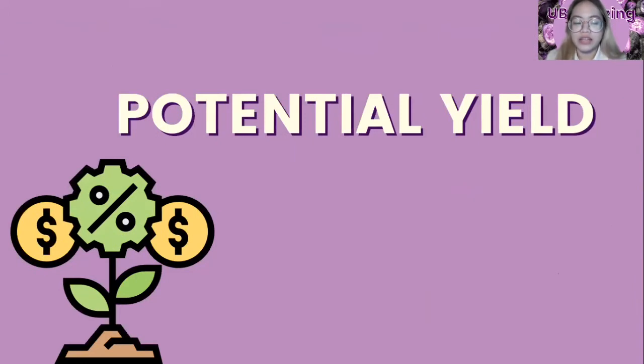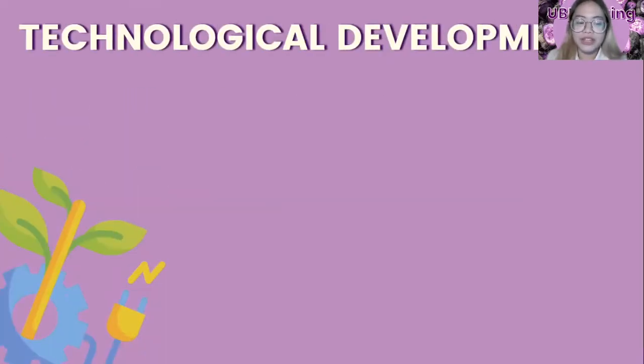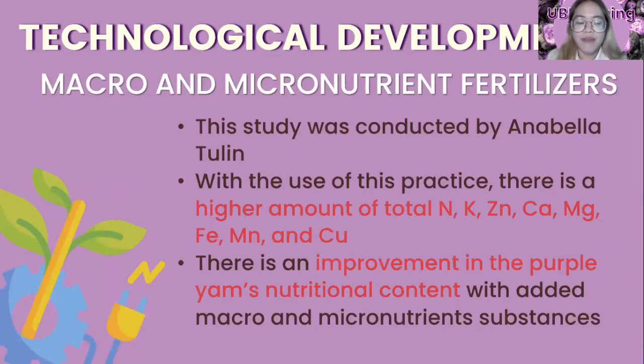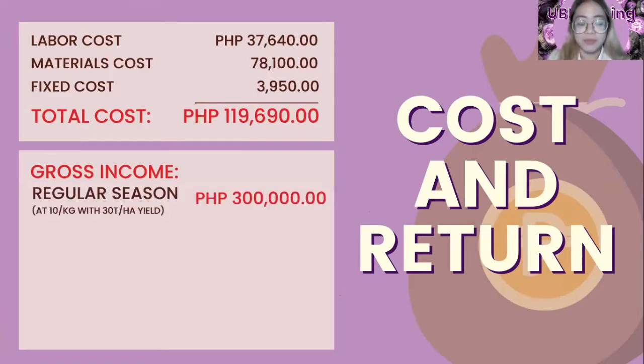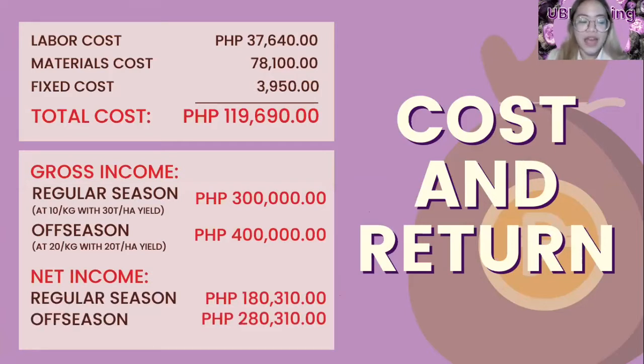Ube in the Philippines has a potential yield ranging from 20 to 56 tons per hectare. A study on macro and micronutrient fertilizer development conducted by Annabelle Tulin assessed the effects of different levels of Biosome 200, showing improvement in Purple Yam's nutritional content with additional macro and micronutrient substances. The per-hectare production of Ube has a total cost of PHP 119,690, a gross income of PHP 300,000 during regular season and PHP 400,000 during off-season, with net income of PHP 180,310 and PHP 280,310 respectively.